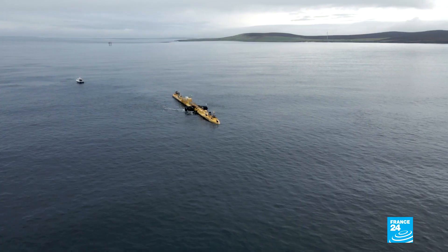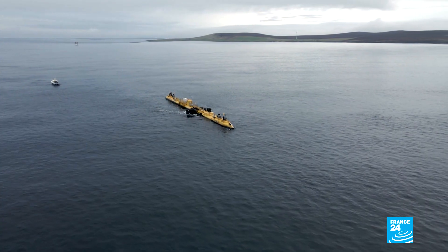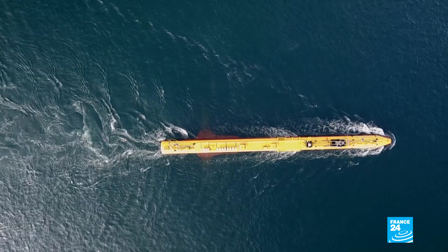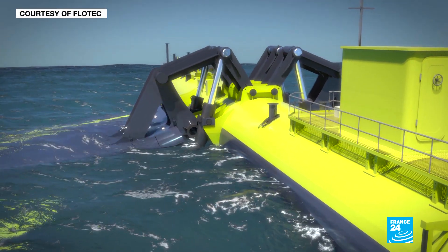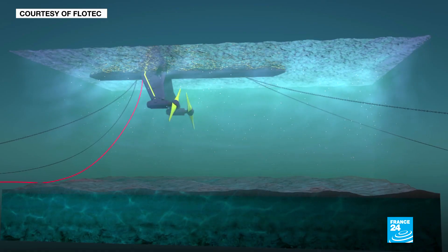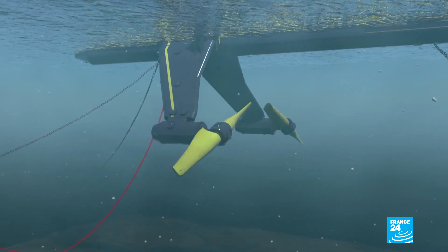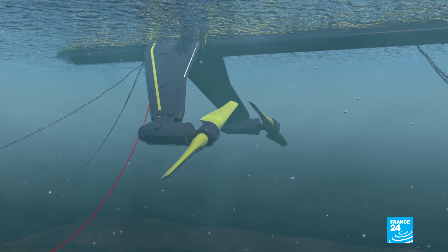Behind me is the world's largest tidal turbine — a two megawatt tidal turbine, about 74 metres long. It looks like an aircraft that's landed on the sea. Hanging underneath it are a pair of rotors, which are effectively like underwater wind turbines, and it generates energy from the tides as the water sweeps past and turns the rotor blades underwater.